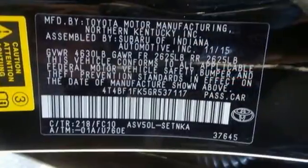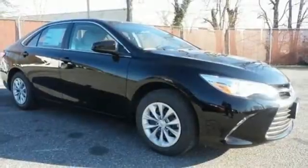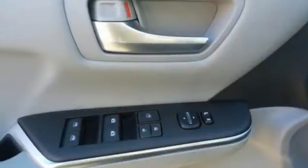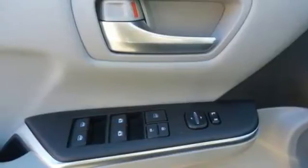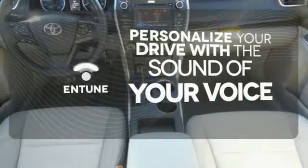With Entune audio with a touchscreen display, Bluetooth, and a power driver's seat, the rear-view camera makes parking and backing up easier than ever, while the Star Safety System is constantly looking after you. Personalize your drive with the voice-activated Entune system.